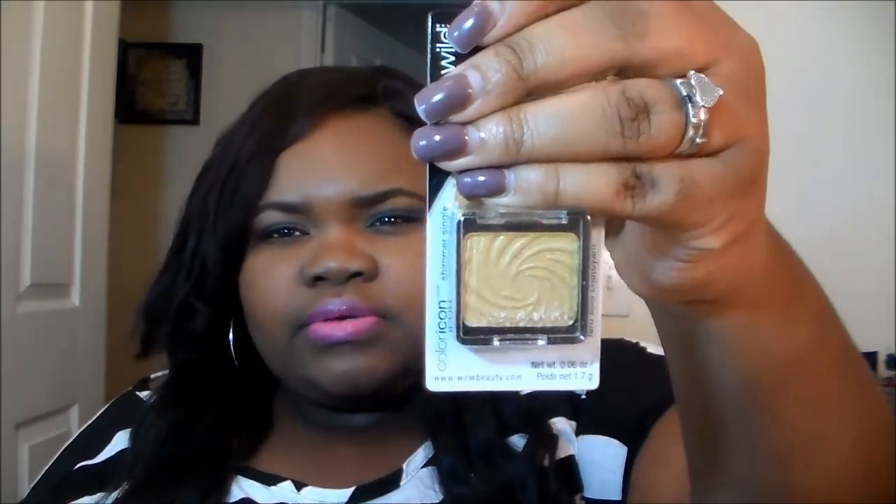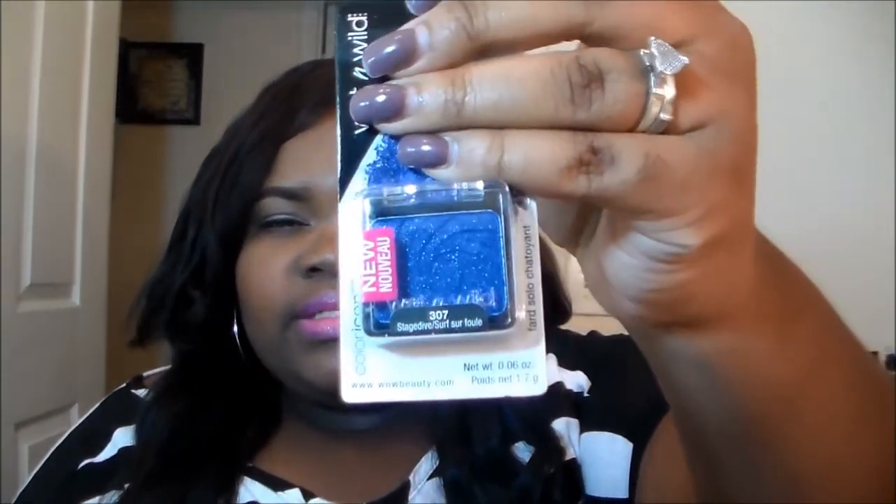The last two products I got from Dollar Tree: I got Gold Digger, a Wet n Wild eye shadow. They sell these normally for around four dollars but I thought the colors were pretty. And then I got this blue one — I think the blue is gorgeous. That's all the products I got from Dollar Tree.